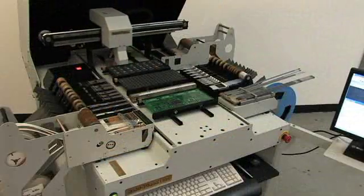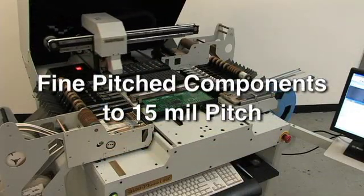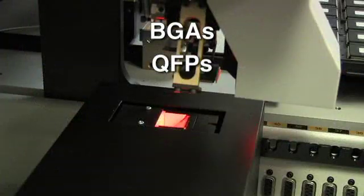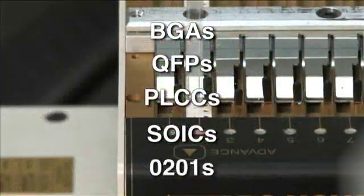Both the LE and LS Series are capable of accurately placing fine-pitched components down to 15 mil pitch and can place components such as BGAs, QFPs, large PLCCs and SOICs, and small 0201s.